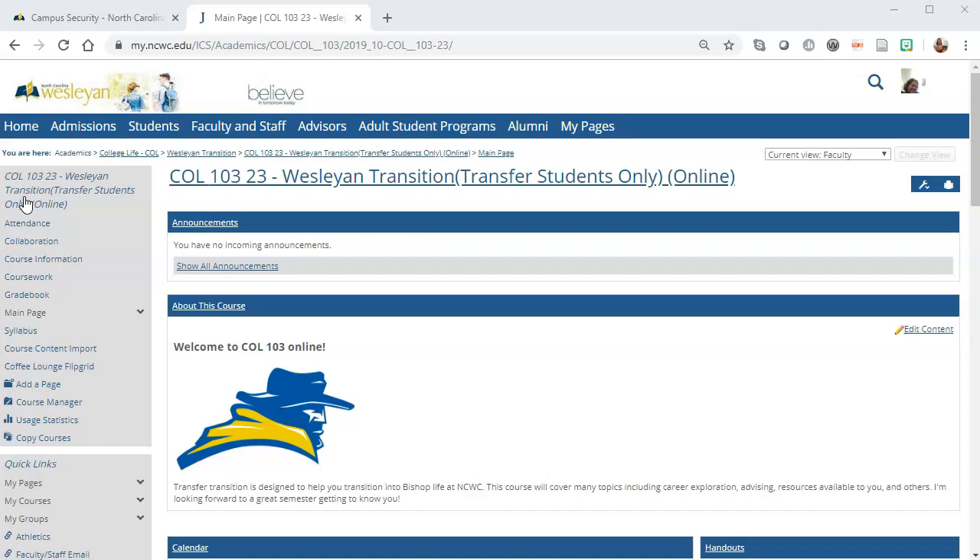Traditional classes begin on Wednesday, August 28. Online instructors should have a welcome announcement for students and also respond to students within 24 hours, whether the student posts on the message board in collaboration or sends you an email.